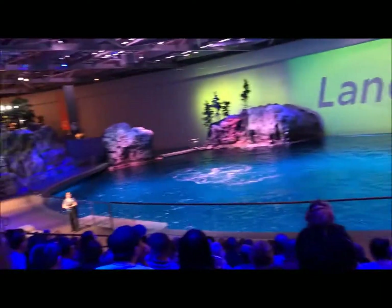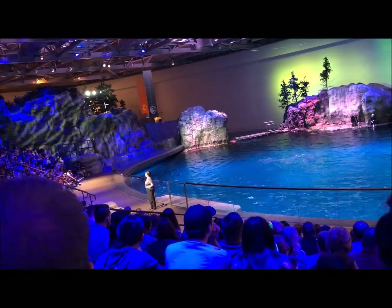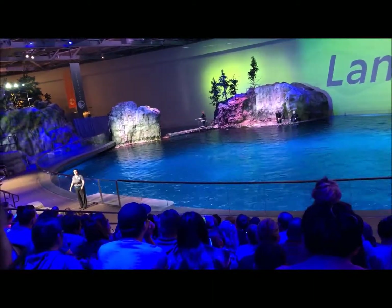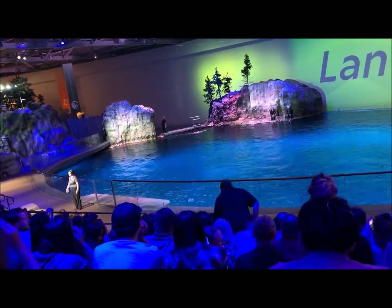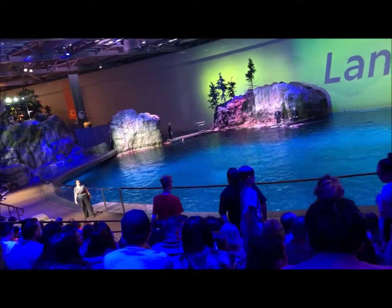Thank you so much for joining us for our aquatic presentation. To get to the main aquarium, the Wild Rage Shark area, or the underwater viewing — the new special exhibit — please exit up the stairs. To get to the polar play zone and see more penguins, go downstairs and then exit out to the left. Thanks again, everyone.